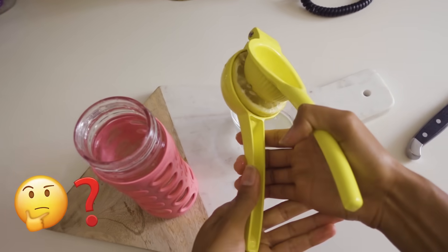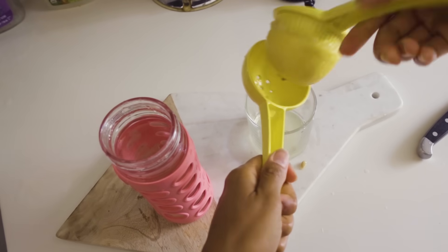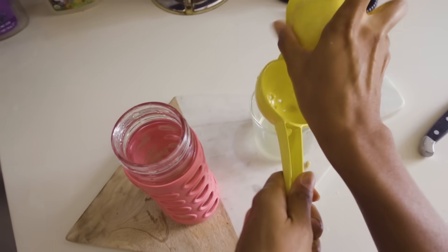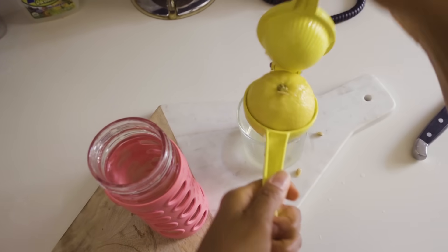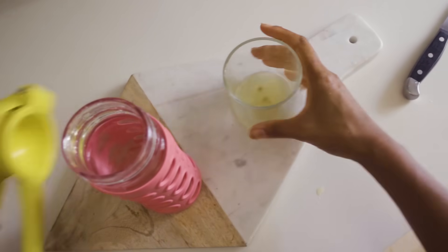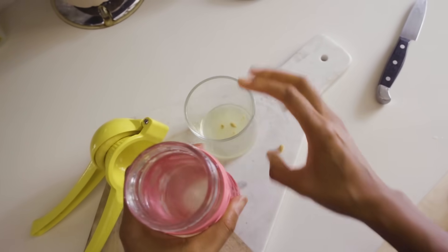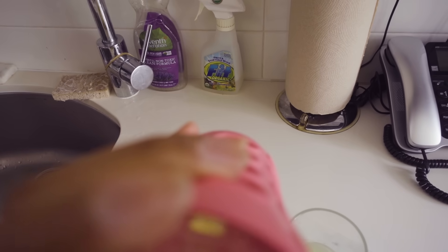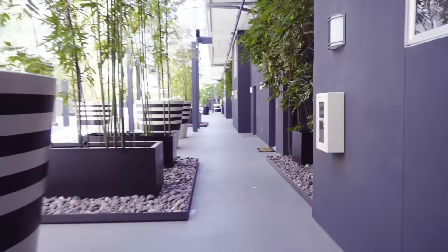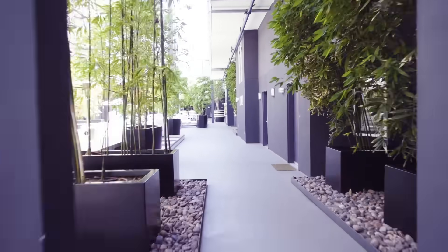Do you guys use a lemon squeezer? I squeeze a lemon into a cup, then pour that cup of lemon juice into the water. This is because I don't want to use all the lemon juice — I'm going to save some for later. I don't drink too much before I work out, and I'll save the rest for when I get back from the gym.